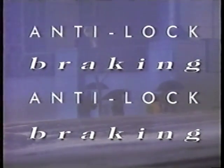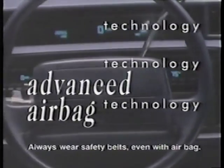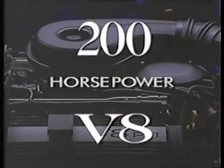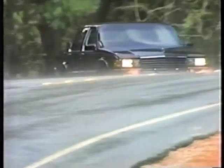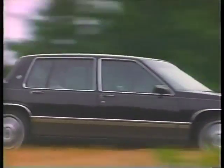Cadillac has the answers important to you. It's really slippery. Can you stop in time? Don't you feel safer having it? Isn't it hard to pull out with all this traffic? When you ask yourself what is important in a car, think of the questions you ask every day. Then think of the car with all the answers.